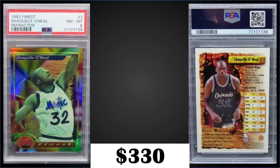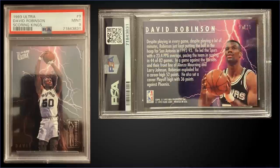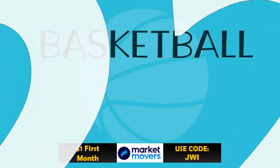In the 23rd spot, from 1993 Fleer Ultra we have the David Robinson Scoring Kings insert graded mint PSA 9, which sold at auction for $340. In a mint slab it has a pop of 39, with only eight higher graded gem mint 10s. Scoring Kings inserts were inserted into Series 1 packs at a rate of one in 36 packs, and boxes of 93 Ultra Series 1 sell around $350 to $450.